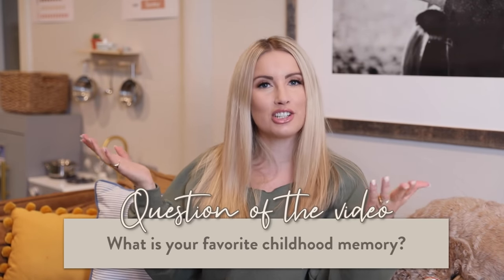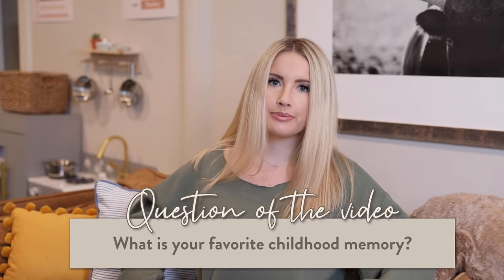Answer today's question of the day: what is your favorite childhood memory? Also, do you like my mama shirt? It says mama — hopefully it's not reading Alma backwards. All right, let's get started.